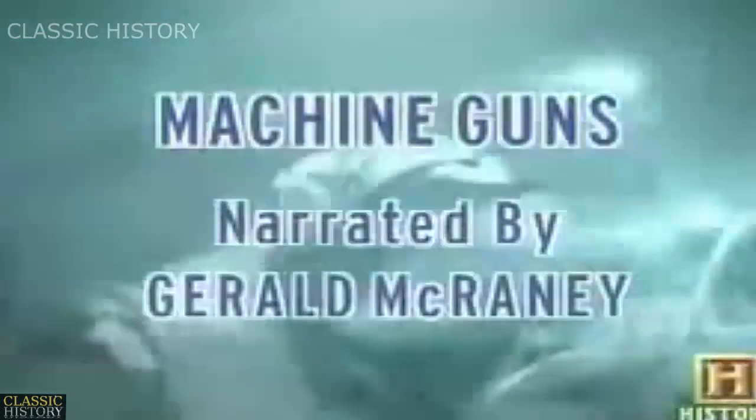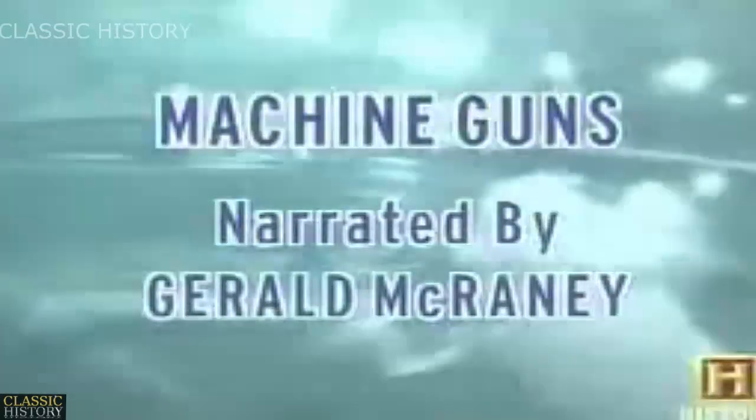This weapon that fires round after round after round has placed in the hands of the infantryman more power than he has ever held before. That power has made its presence felt on many battlefields.